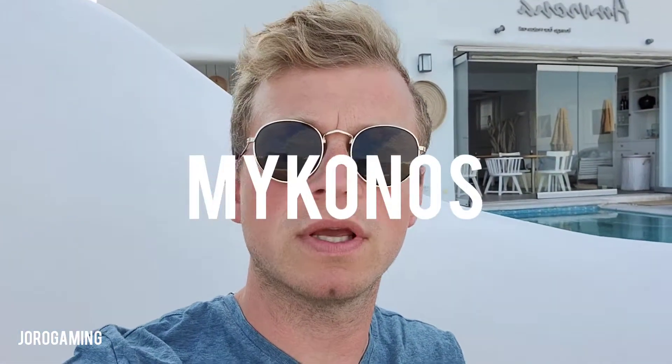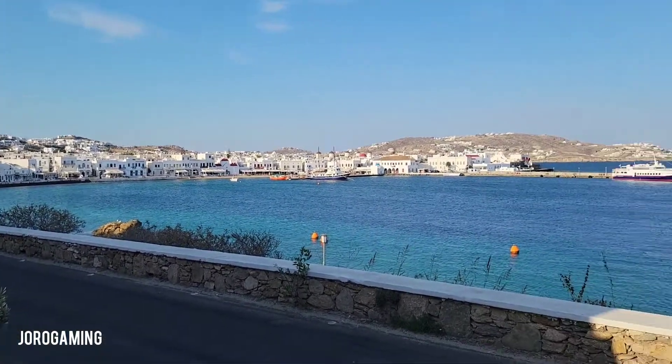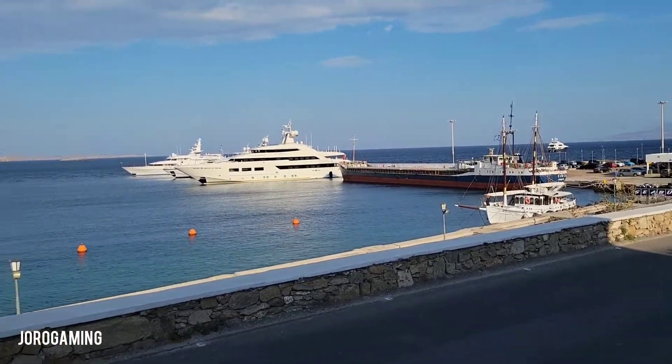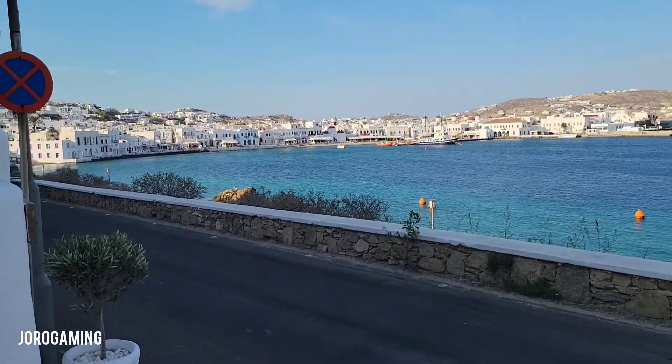Welcome to the newest episode of Before You Book. We are in Mykonos here on the Greek Isles. I'm going to turn this around so you can see the view. Totally beautiful — you've got the old port there, some yachts, and then you also have this city just within walkable distance.